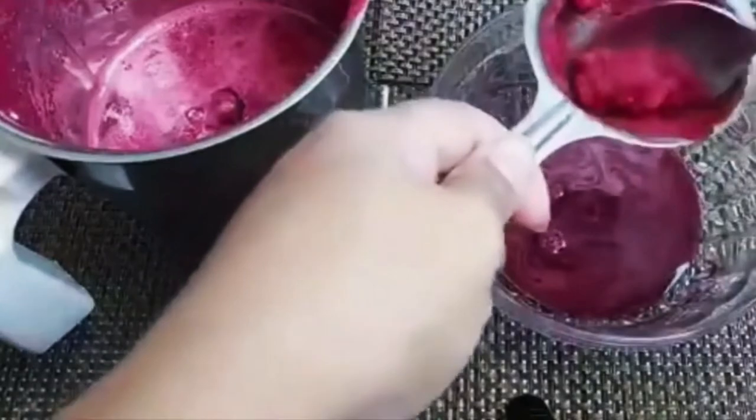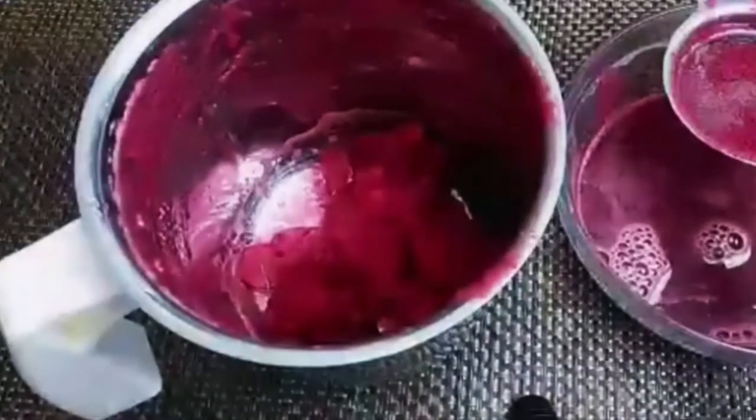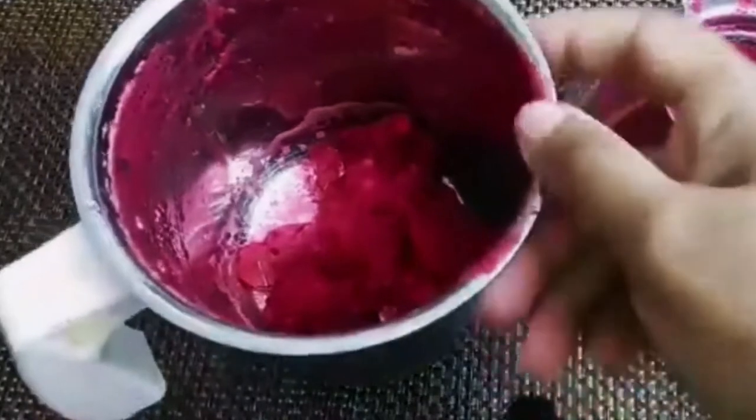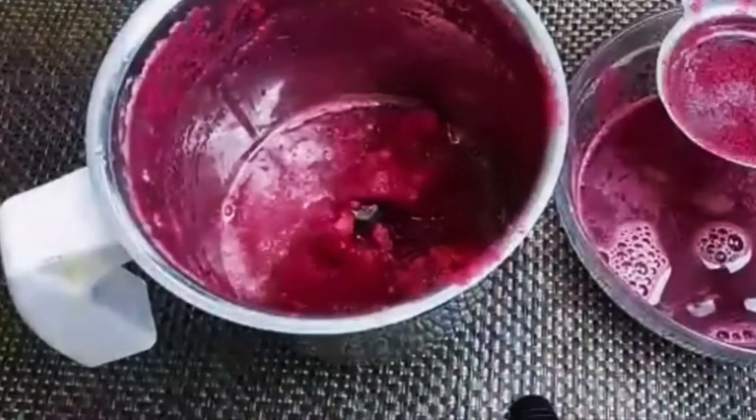I have strained the juice and taken the pulp. I'm going to add another half cup of water and blend it again, then strain it one more time. This is a very healthy drink — you have to try this.